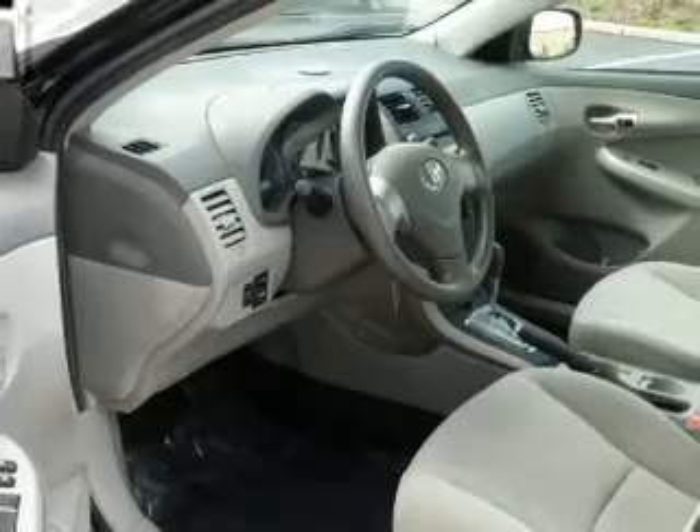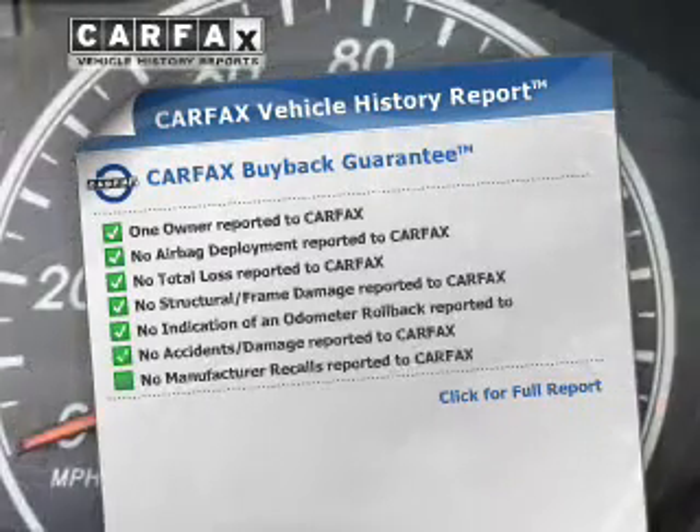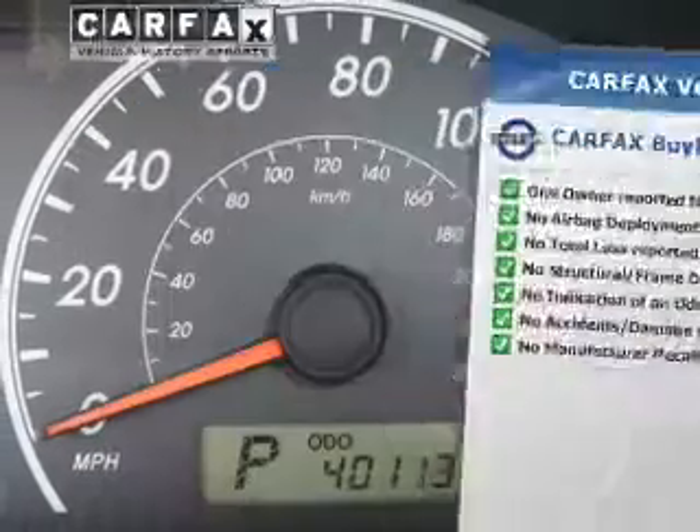Let the outside in with a power convertible roof. This vehicle comes with a Carfax report, which reduces your buying risk by providing the vehicle's history before you purchase.